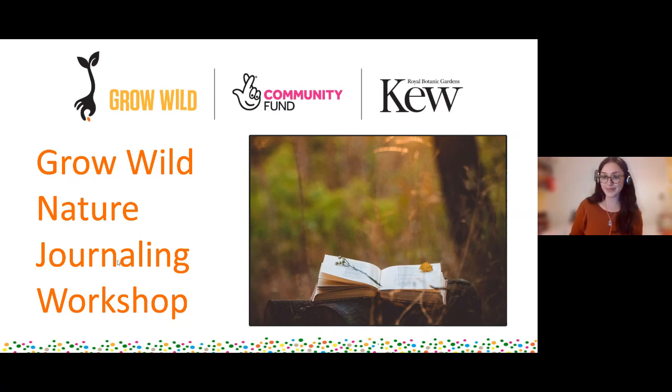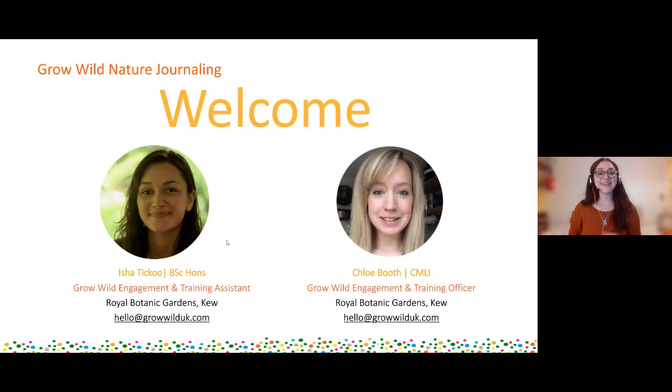So first up, we will start with some introductions. My name's Isha Tiku and I'm the Grow Wild Engagement and Training Assistant here at the Royal Botanic Gardens Kew. My work encompasses lots of different branches of Grow Wild activity, including our youth grant programme and training, as well as things like our newsletter and all sorts of other things.